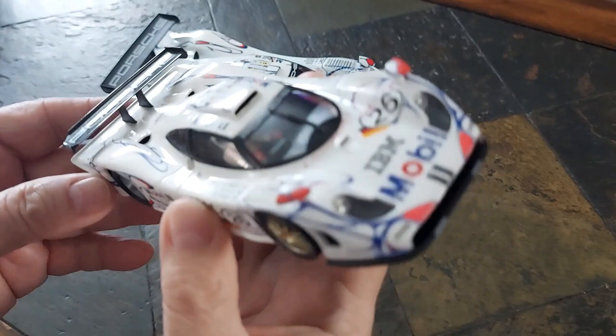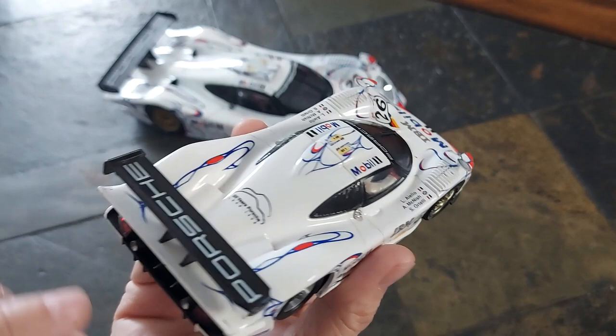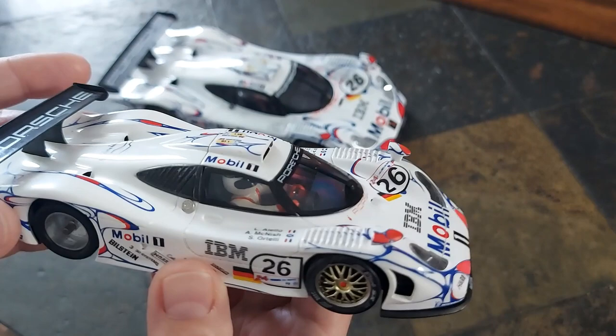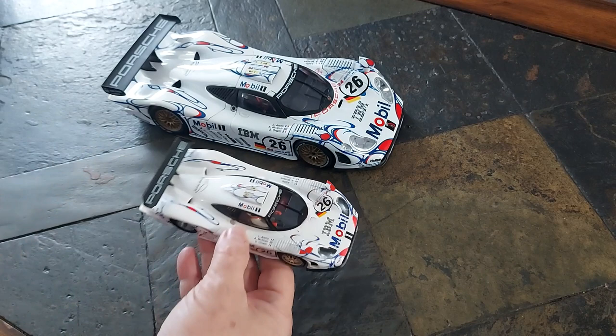Very nice model — I picked this up at a slot swap meet, so there's a little bit of damage on here. Whether it came that way or I did that, it has had some work done to it: new gearing, metal wheels, and a motor replacement, so it runs really nicely. We'll take a look on the track.